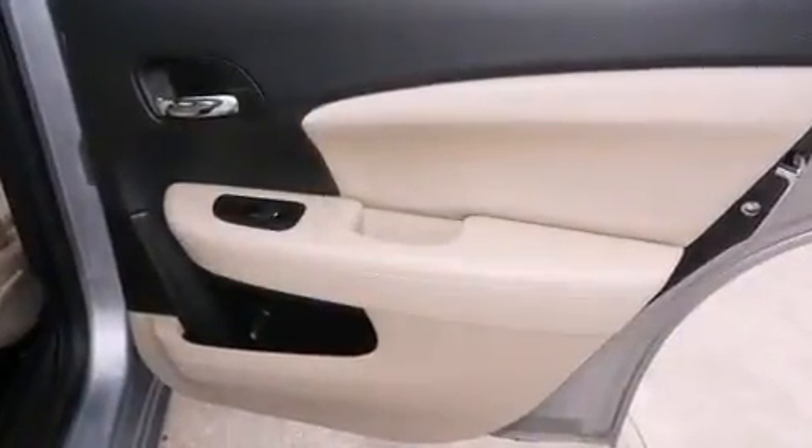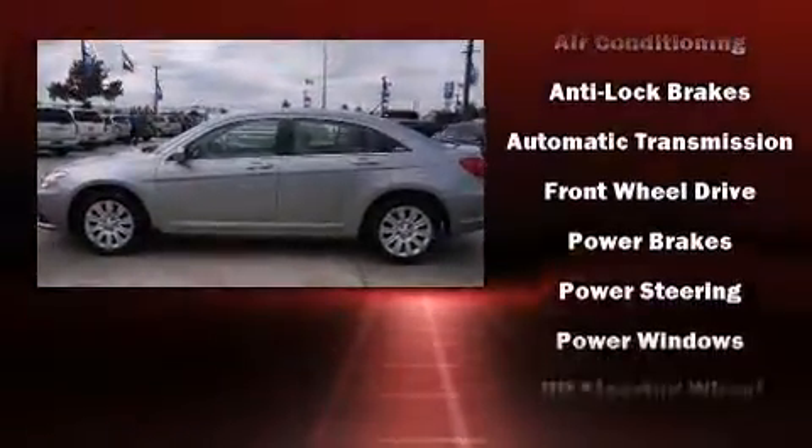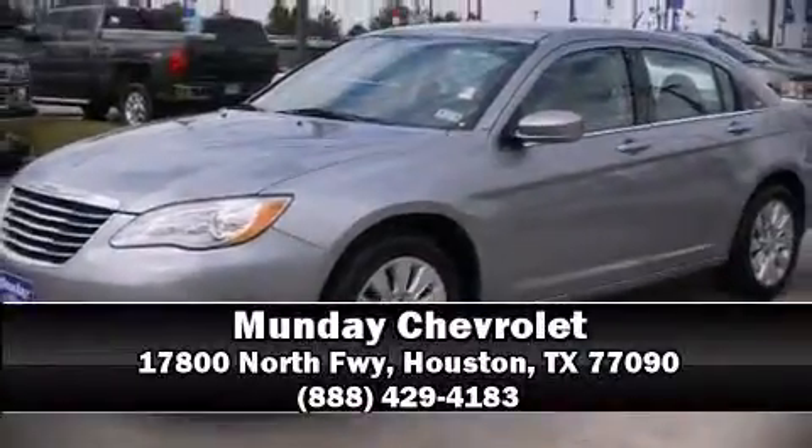A CARFAX History Report provides you peace of mind by detailing information related to past owners and service records. Our experienced sales staff is eager to share its knowledge and enthusiasm with you. We are here to help you.